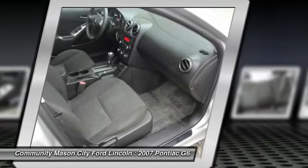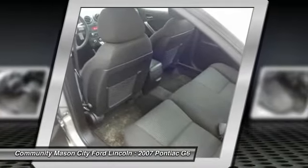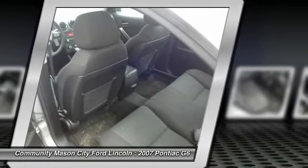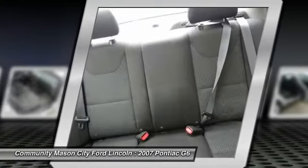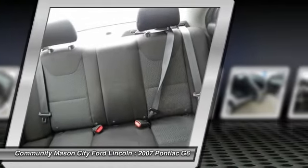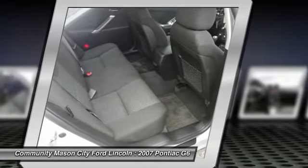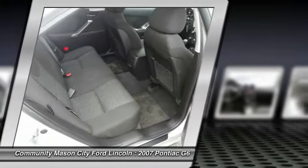Features a V6 cylinder engine with 169 horsepower at 6,300 RPMs. Experts say the interior of the G6 features stylish seating with generous side bolsters to hold you in place during aggressive cornering.